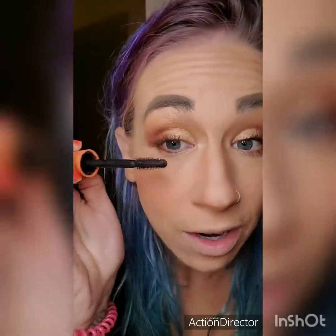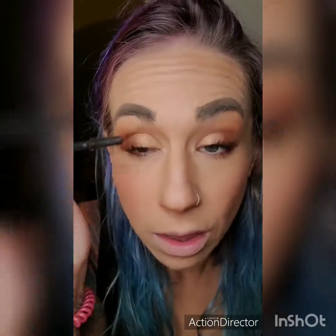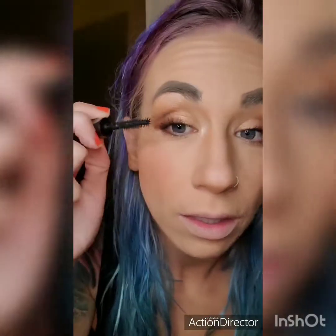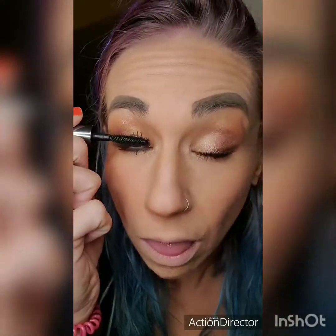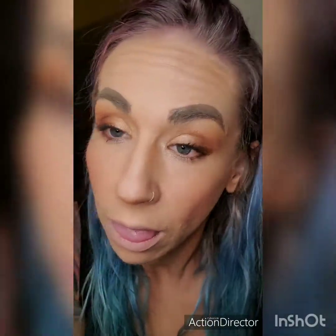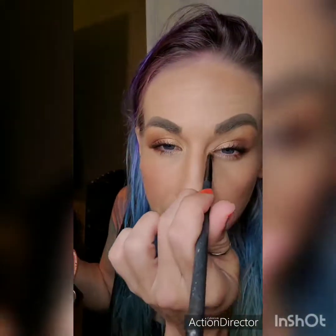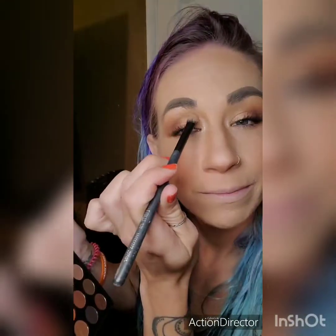I use this one to cover. And if you want to get a little crazy, go in with a little brush and the lightest, sparkliest color, go in the crease, and go right on that brow line from the bottom.